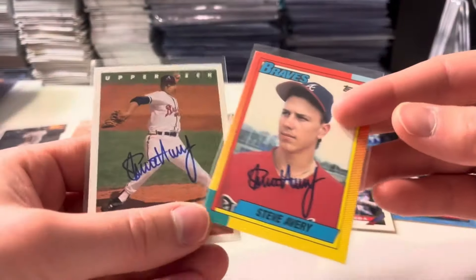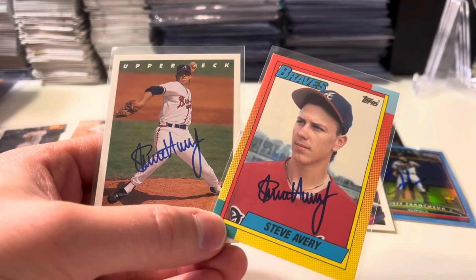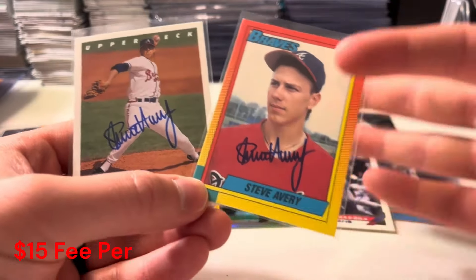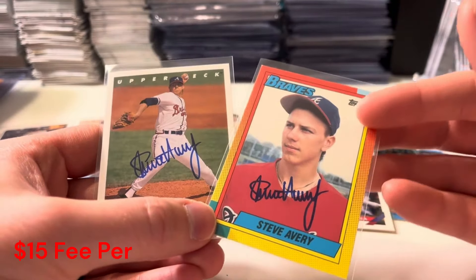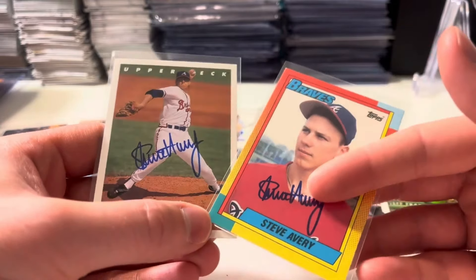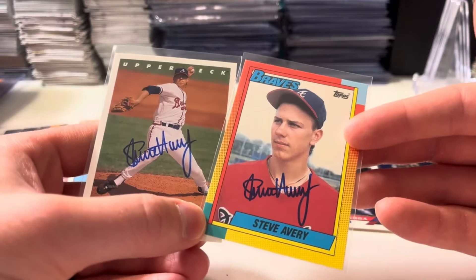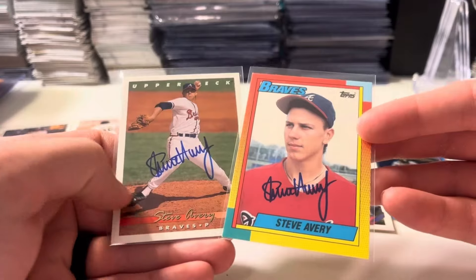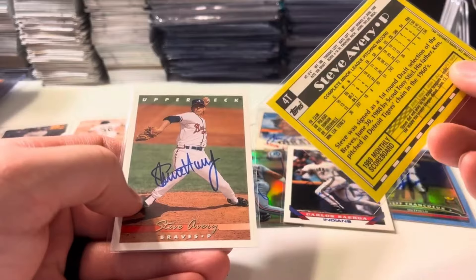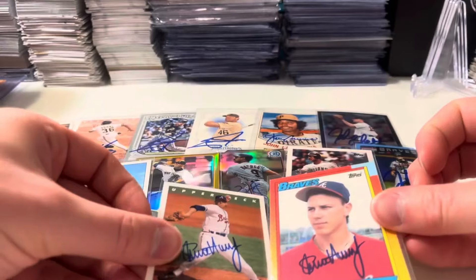How about Steve Avery on a 1990 Topps and then another Upper Deck card there. He was $15 each. Smoltz, Glavine, and Maddux all get the credit, but Steve Avery was right there with them — those Braves teams had some monster rotations. I really like his autograph. First Steve Avery autographs in the collection. It's actually a traded card — very nice Steve Avery cards.